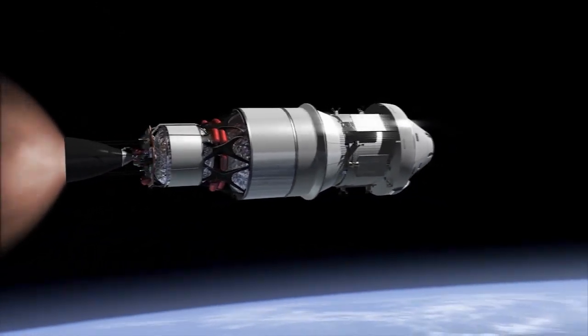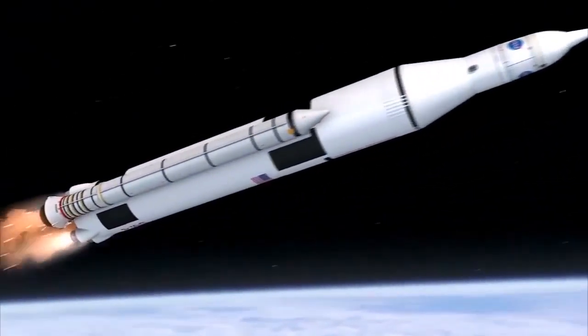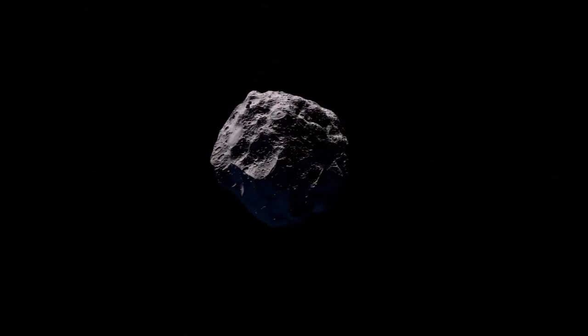What the Orion program is going to do, along with our sister program the Space Launch System, is allow humans to once again travel beyond low Earth orbit and explore farther-out destinations. For example, we could return to the Moon, we can explore asteroids, and eventually we'll build up the capabilities that will allow humans to travel to other planets, such as Mars.